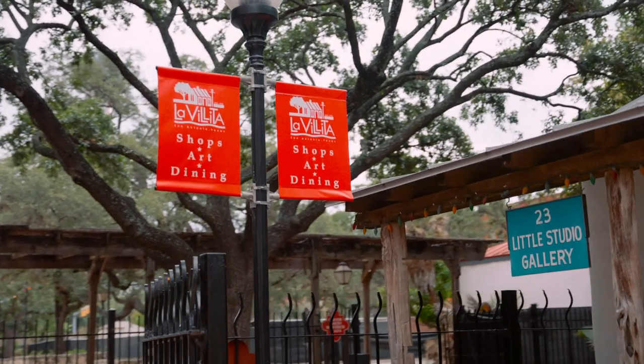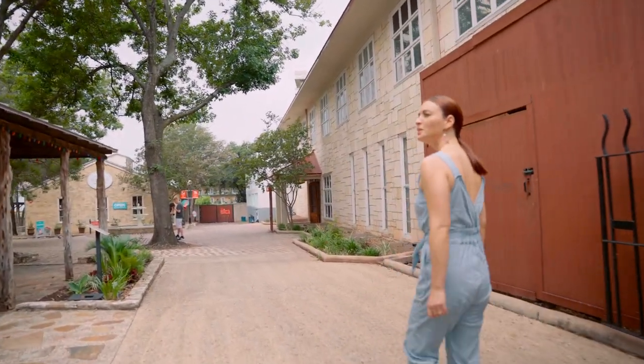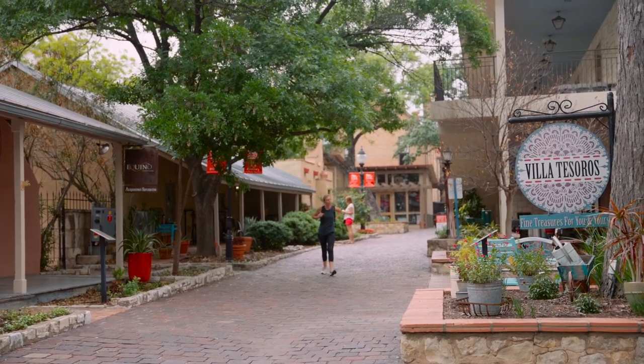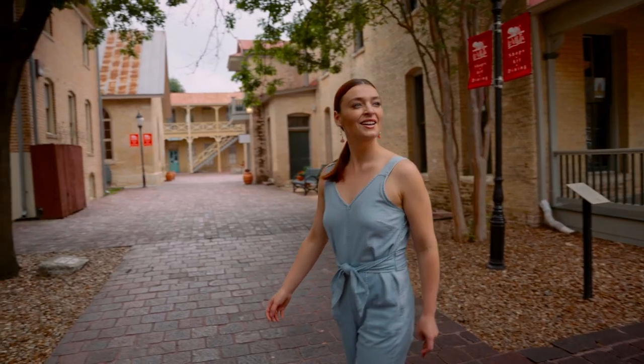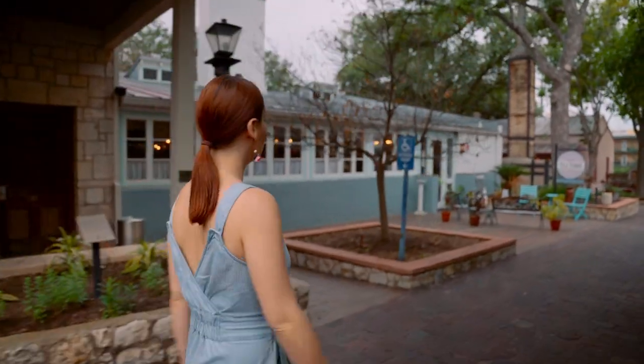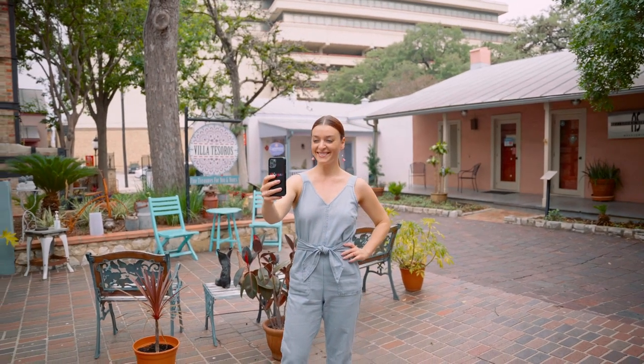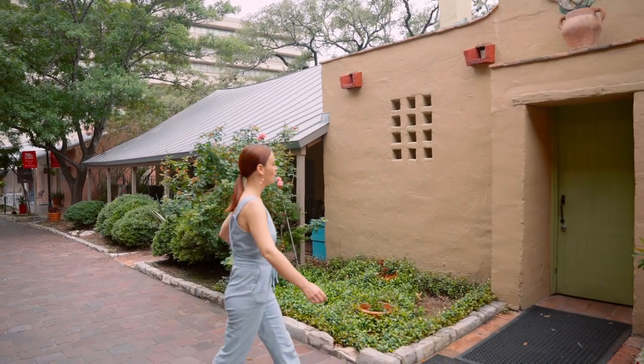Since we're talking about the Riverwalk area in general, that brings me to spot number two, which is La Villita Historic Village — basically exactly what it sounds like. It's a little tiny village with little old historic buildings right off of the Riverwalk. You go up a set of stairs and you're there. There are a couple of restaurants and a bunch of little boutique-type stores where you can buy jewelry and home decor. More than anything, it's very historical looking, antique-feeling, and really cute. It is pretty small and very contained — super easy to navigate.